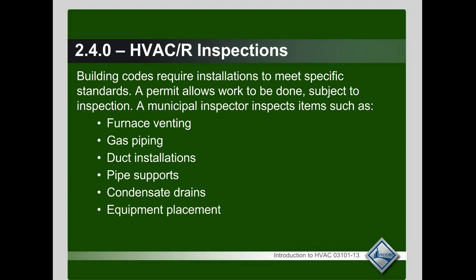Equipment placement is also inspected — they make sure you don't encroach on any easements. For example, in Washington State, if you have a gas furnace in a garage, you can't have it directly in front of a vehicle. If it is, you have to put a large concrete bollard or pipe in front of it so you don't crash into your gas furnace.